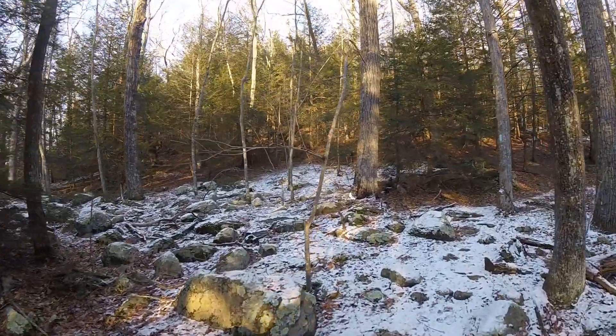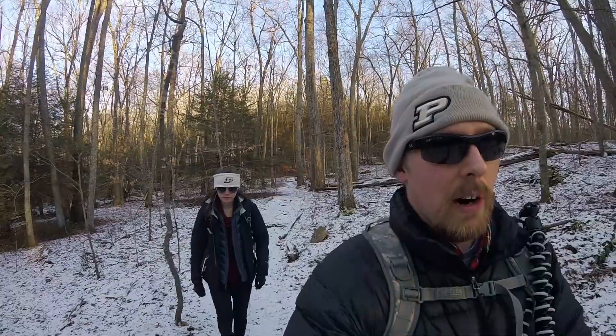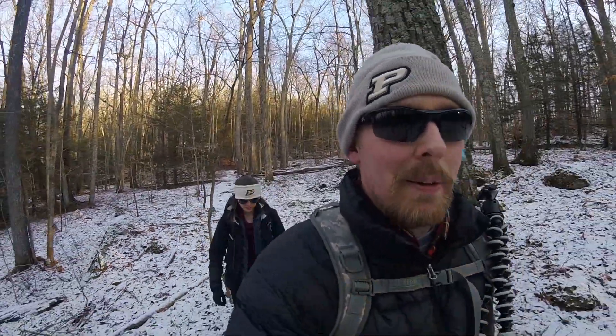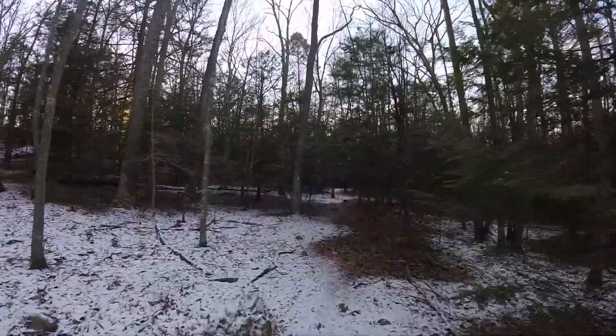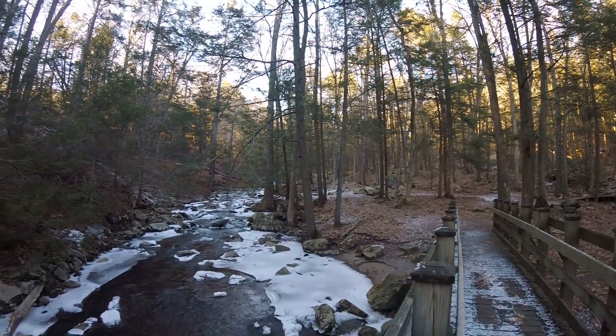I have my headlamp just in case but I'd rather hike during the daytime. We're having a blast through here in the wintertime. I just can't imagine how fun it'll be here in the spring or summertime with a lot more green trees around here. Snow definitely adds to it as well. One last look at the awesome bridge area.